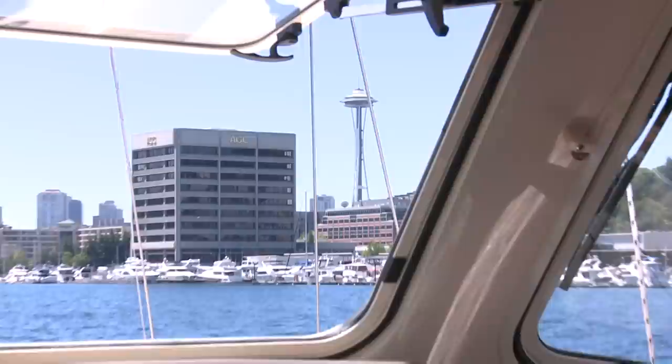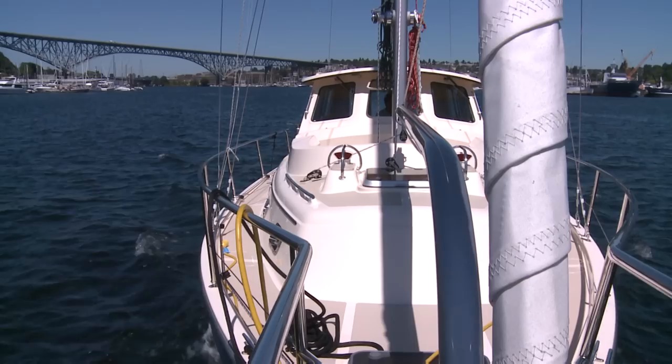Thomas Egger of Signature Yachts took us out on a beautiful Pacific Northwest summer day. Thomas then proceeded to show us the SP Cruiser's performance under power.